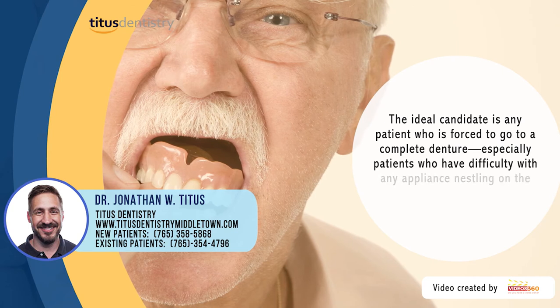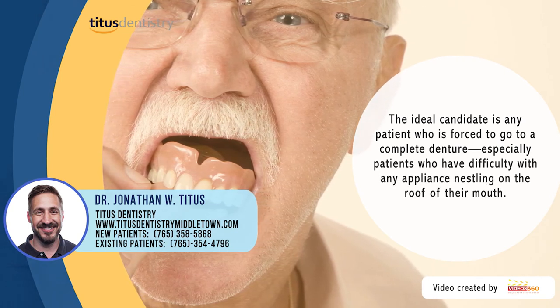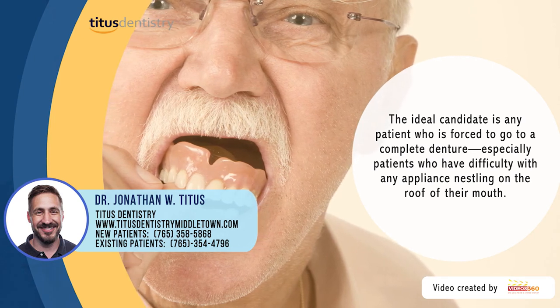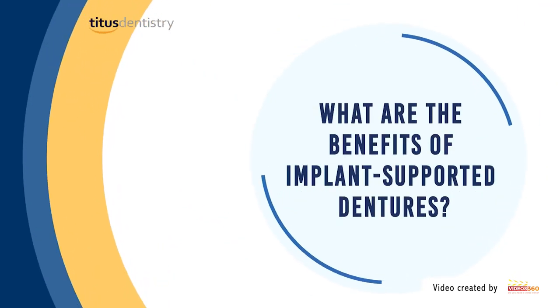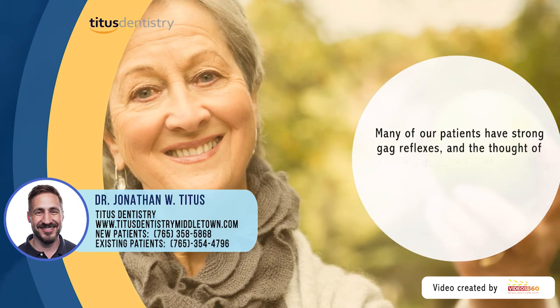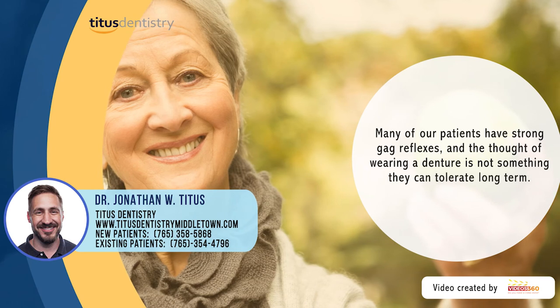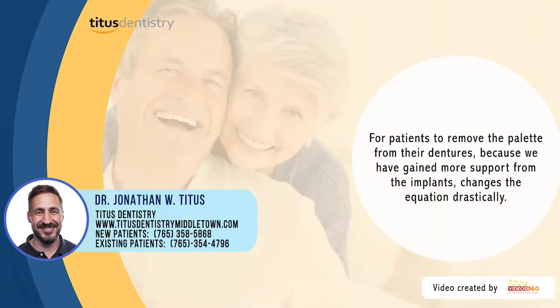The ideal candidates for implant-supported dentures are really any patient who is going to a complete denture, but especially patients who have difficulty with any kind of appliance resting in their mouth. Many of our patients have strong gag reflexes, and the thought of wearing a denture long-term is not one that they think they can tolerate.